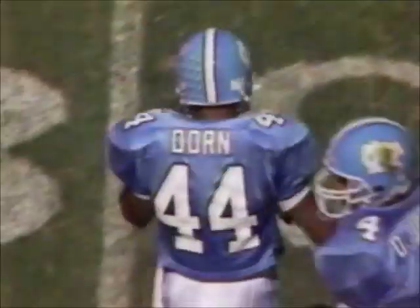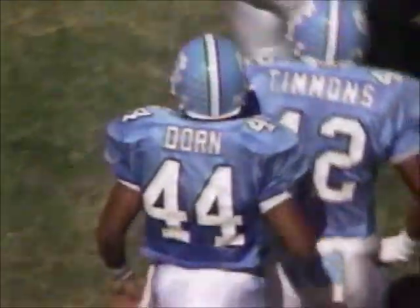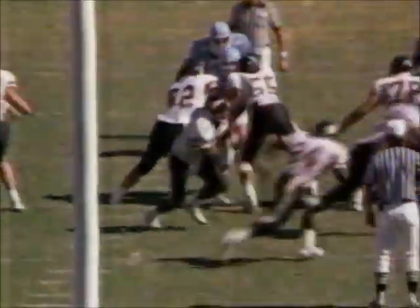Barnhill on the bootleg — wide open is Brown. They'll run him out at the 28-yard line. But Brown was open by a mile. They have good success throwing the football on first down. Bill Dooley, now that he's got the field position, finds Brown underneath the coverage.